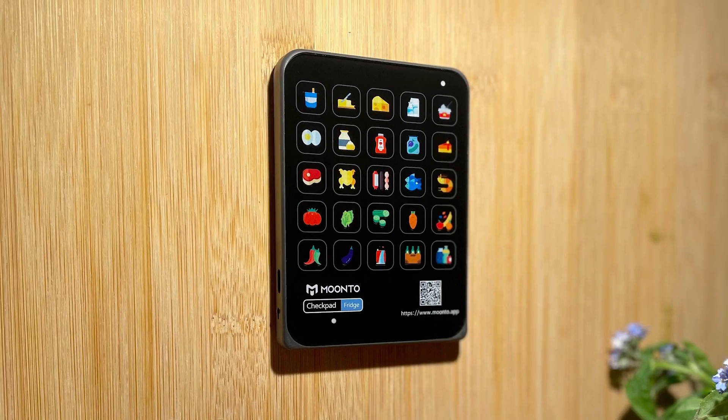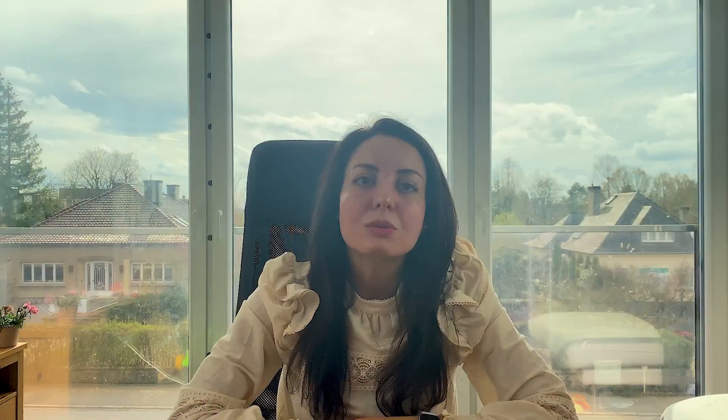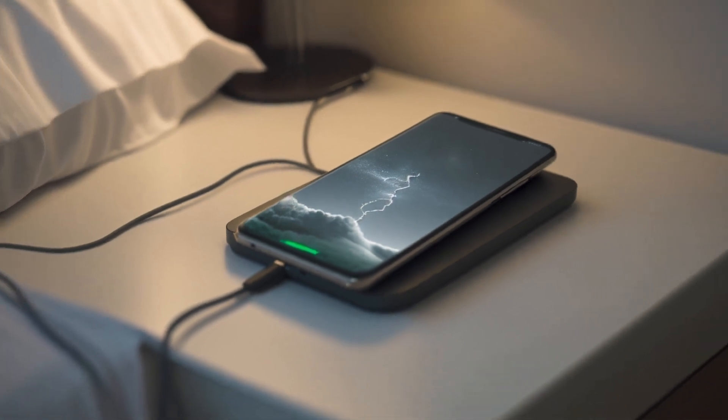That's why we created the Checkpad, the first connected device that allows you to add items to your shopping list with just one touch. Often when performing our daily tasks, such as cooking or getting ready for work, we realize something is missing,